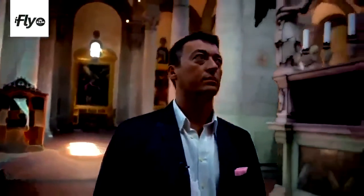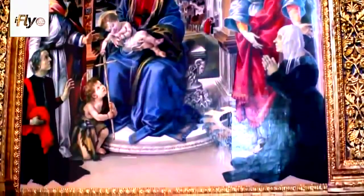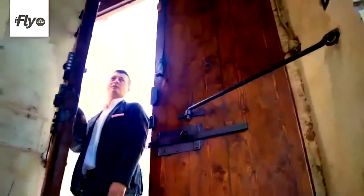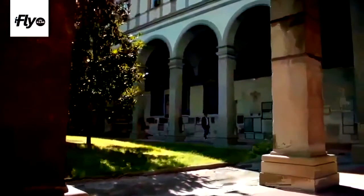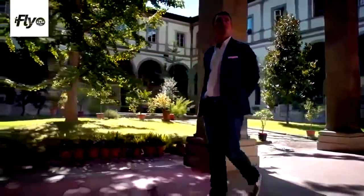We are here in front of an altarpiece by Filippino Lippi. In general, you find this kind of painting — this kind of masterpiece — in museums more than in a church. But here we are lucky: in Santo Spirito we have the possibility to see a painting like that. We can enjoy the beauty and be inspired by it. Everybody can come to Santo Spirito — it's a church, and in Italy all the churches are open to the public. They can come and visit and enjoy the masterpieces.